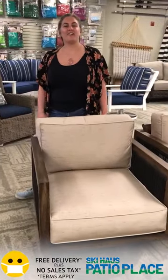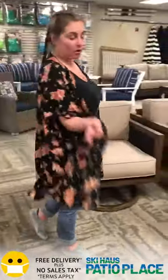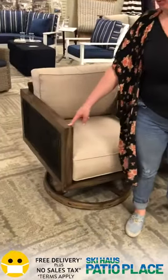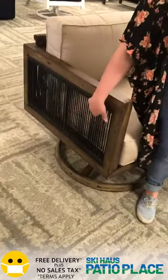Hey guys, it's Megan! I've got a fun set from one of our favorite brands over here at Patio Place — Windward Designs, a brand out of Sarasota, Florida. We've got a nice aluminum frame made to look like wood, so we've got the look of wood but no maintenance of wood, and polypropylene ropes on the side.